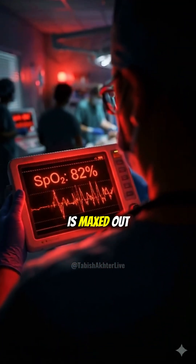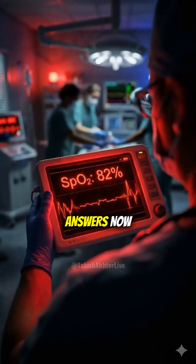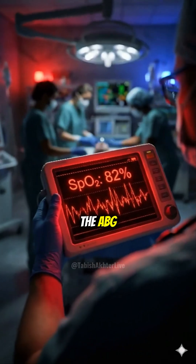Patient's crashing. Oxygen is maxed out but stats are dropping. We need answers now. We need the gold standard — the ABG.